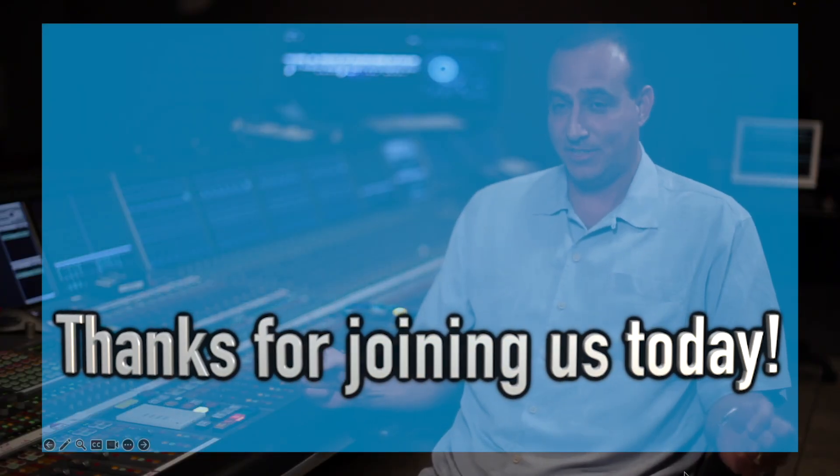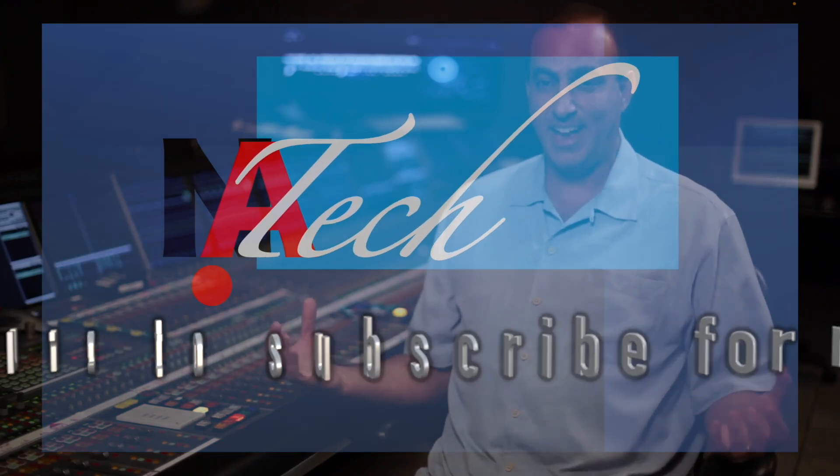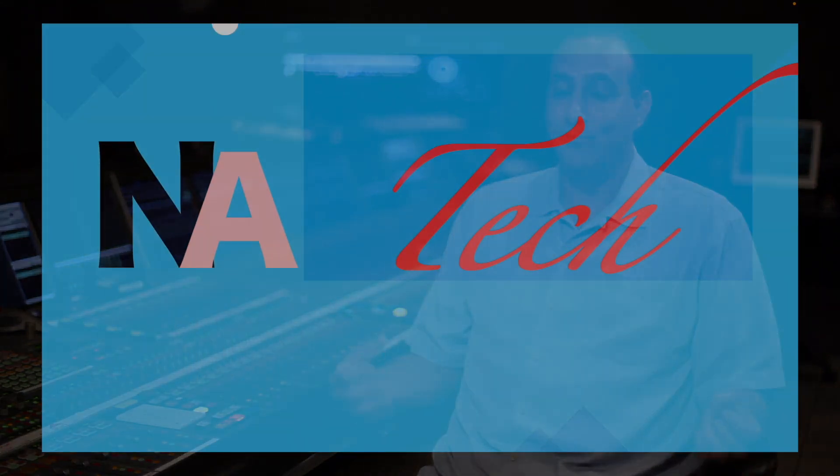Thanks for joining us today. Be sure to subscribe for more tech content, and until next time, happy listening.